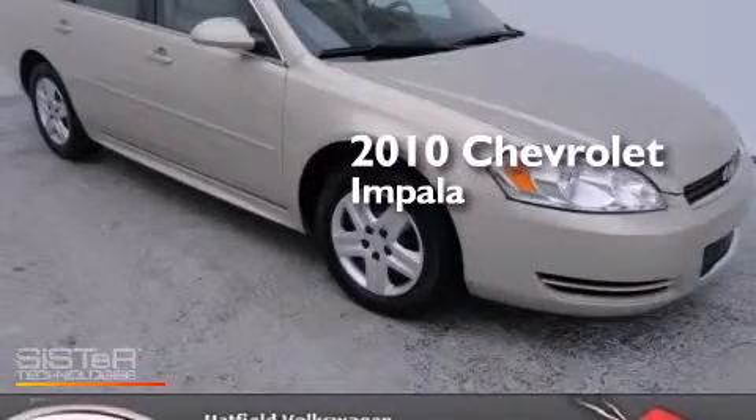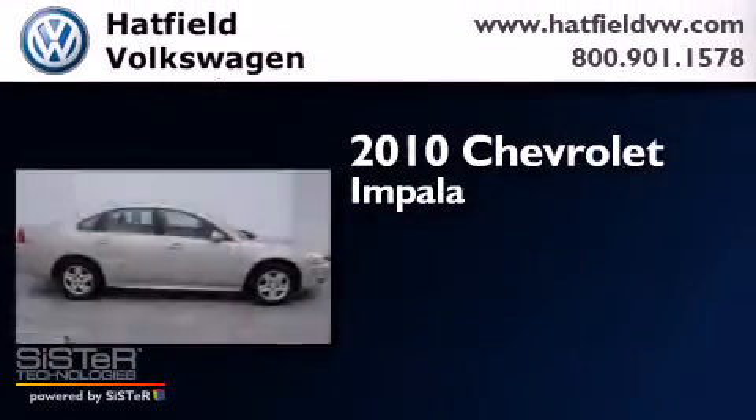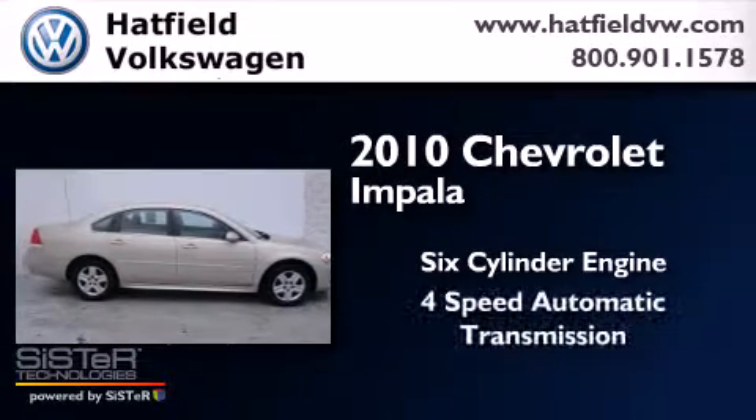This is a 2010 Chevrolet Impala. It has a six-cylinder engine and a four-speed automatic transmission.